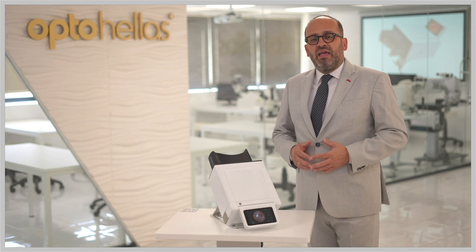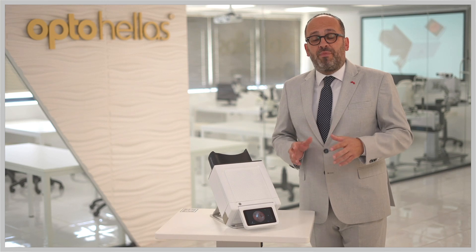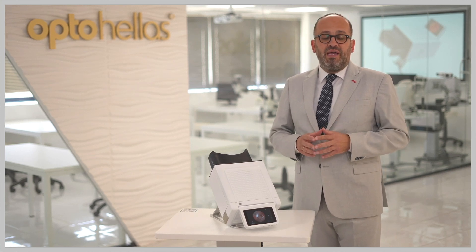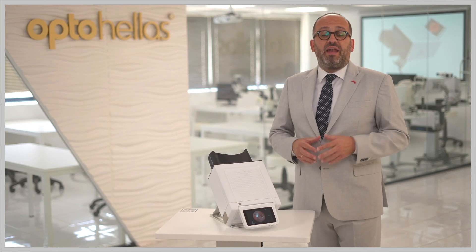CFC-AI is a binocular automatic fundus camera which has integrated artificial intelligence and is user-friendly to the operator. It is the ultimate portable fundus camera for screening with integrated artificial intelligence. It can deliver an 18-megapixel analysis and resolution.